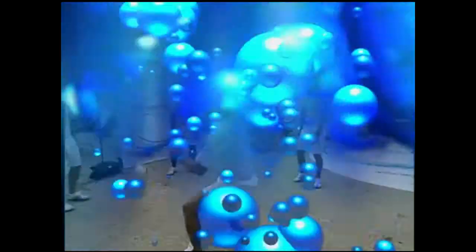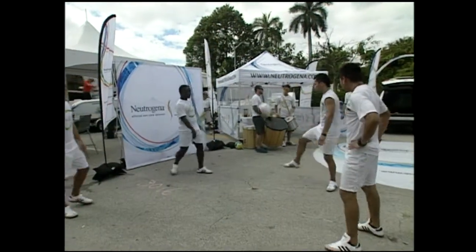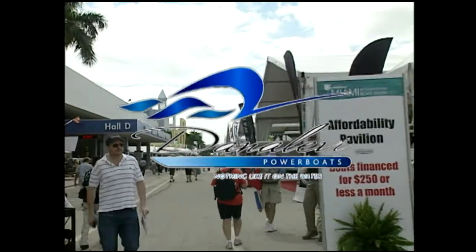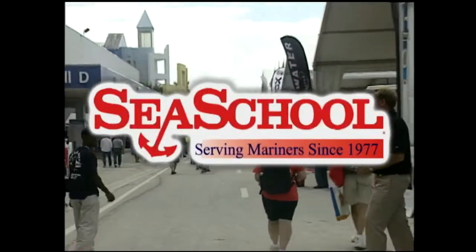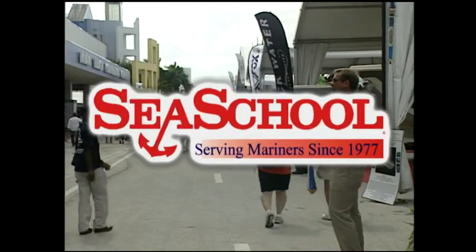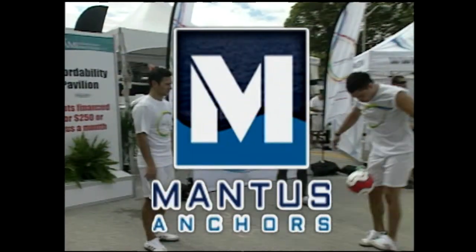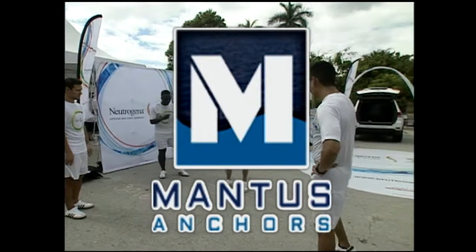Pleasure Boating has been brought to you by Dan Levy Power Boats — the most unique and exhilarating ride on the water. And by Sea School, serving mariners since 1977. And by Mandis Anchors — sets on the first try every time.